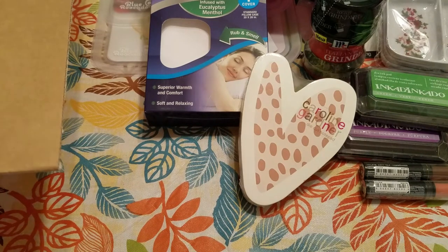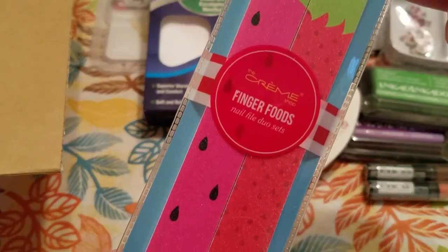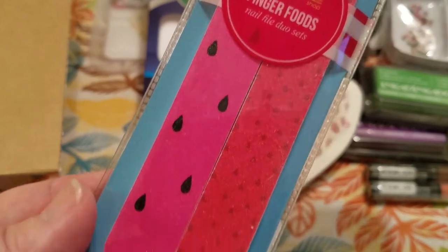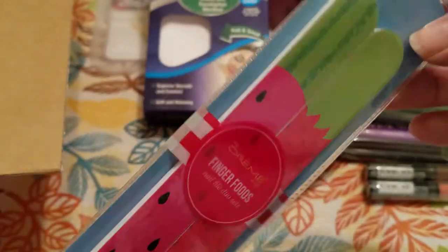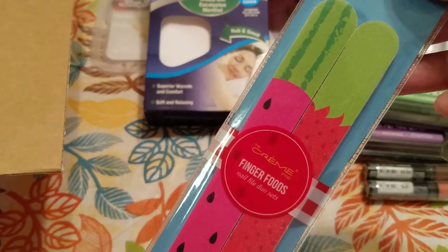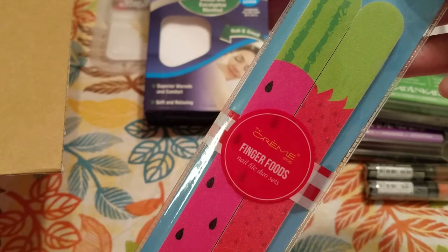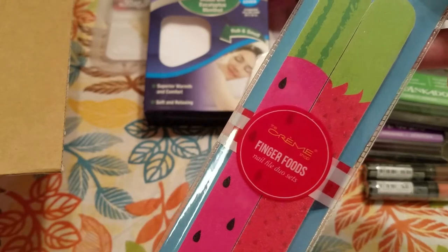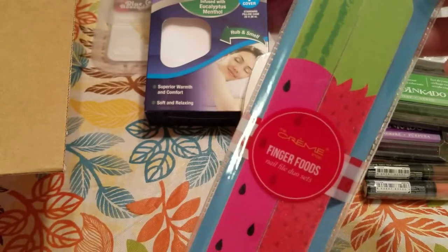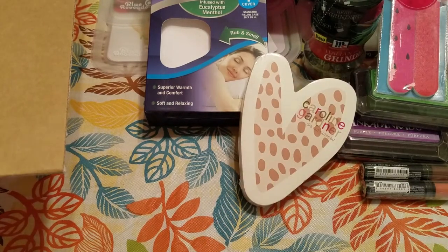Now this is by the Cream Shop — it's the two-count nail files in the Finger Foods design. I thought those were really cute. They were $1.25. I didn't find the two-packs on the site, but I picked those up anyway.